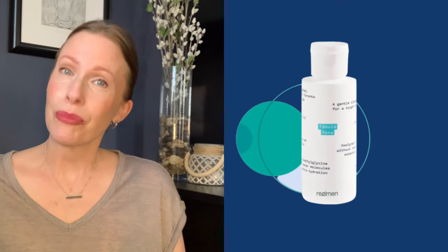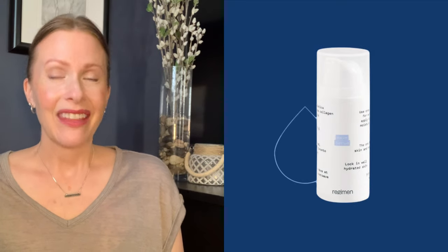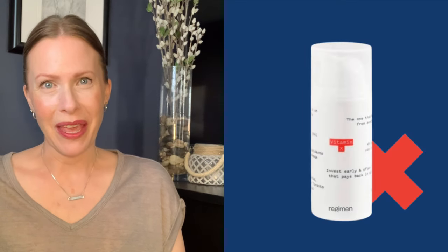So today we're going to go over the entire range of products starting with the Tabula Rasa Cleanser, Level Serum, their Wave Serum, their Cream, and I'll just give you a brief overview of their Vitamin X serum since I've already done a full video on that product. Timestamps are always listed below so you can jump ahead if you're really looking for a review on only one of these products.